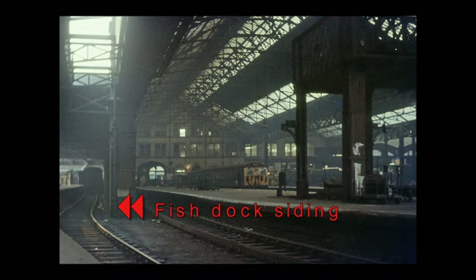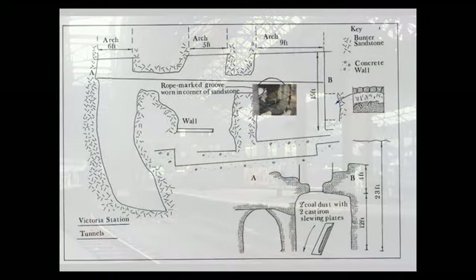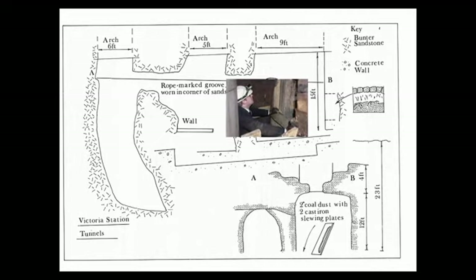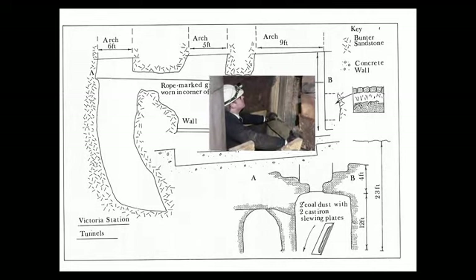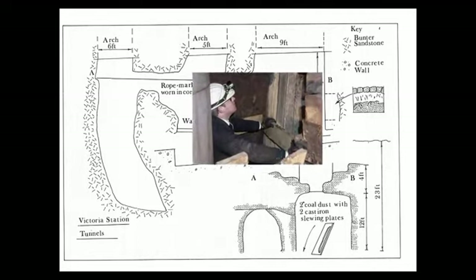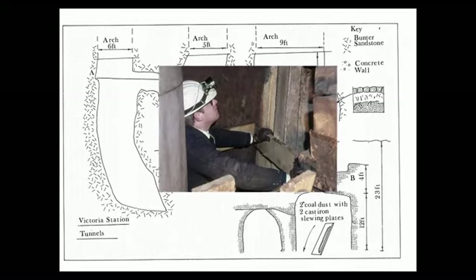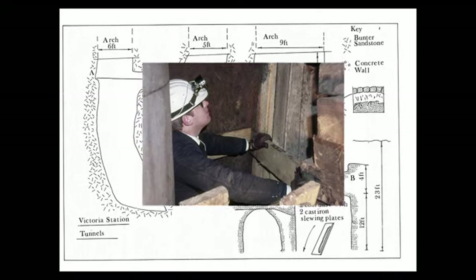This picture taken in the 1970s clearly shows the location of the fish dock. It was here in 1973 that a remarkable discovery was made. Engineers working on a possible underground railway extension discovered the remains of three tunnels leading from the direction of Corporation Street towards the fish dock. Access to the tunnels was incredibly difficult, as the inset picture clearly shows.